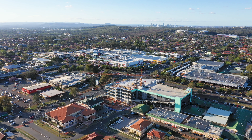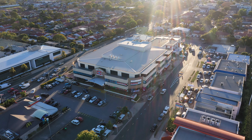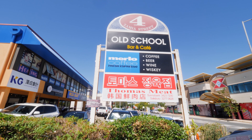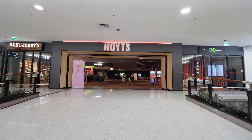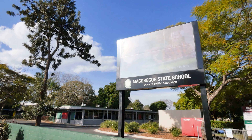Hi, I'm Tom Zhang, your local property sales and marketing specialist here in the central shopping and commercial precinct of the ever popular Sunnybank, McGregor, and Robertson, which are renowned suburbs on Brisbane's south side.